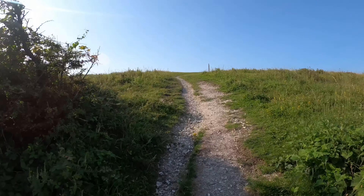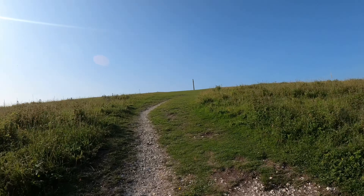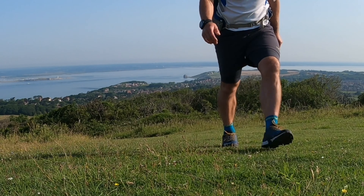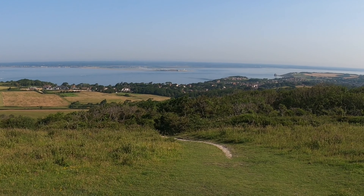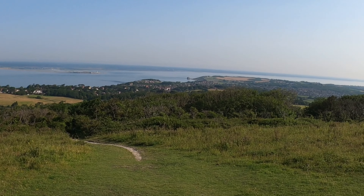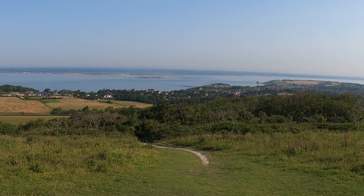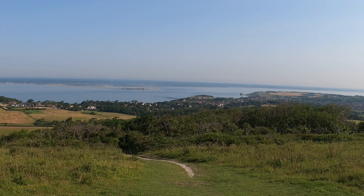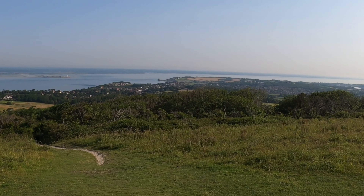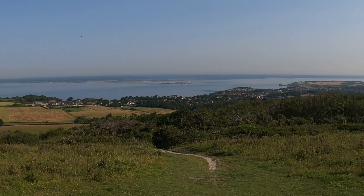We're up on the top — I think this is Tennyson Down already. I don't know if you can see that very well on the GoPro, but the views looking over the Solent at the mainland are incredible. You can see the harbor on the other side — it doesn't look that far, must be only about a mile across. But it looks amazing — the views are just absolutely awesome.